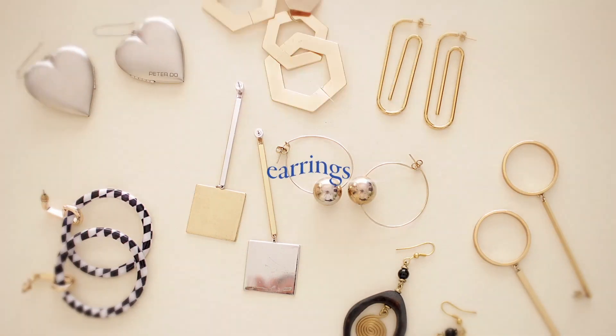Hey everyone, it's your girl Jen and today I'll be walking you through all my favorite pieces of jewelry. I feel like accessorizing is really slept on. Honestly, it can make an outfit go from a six to a ten. So let's break things down and start with the earrings.